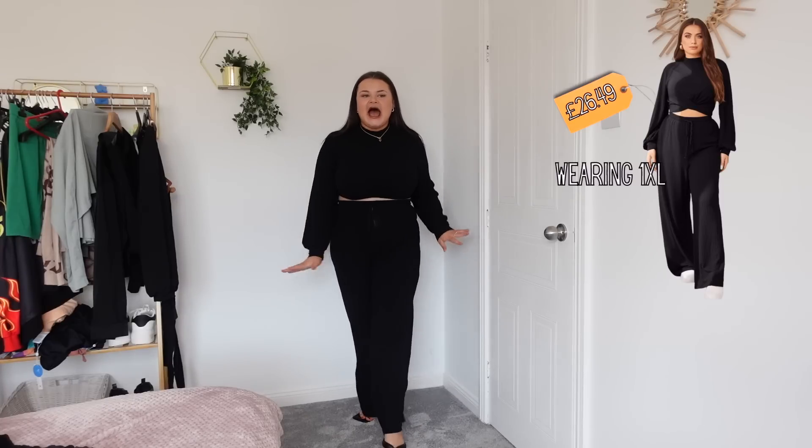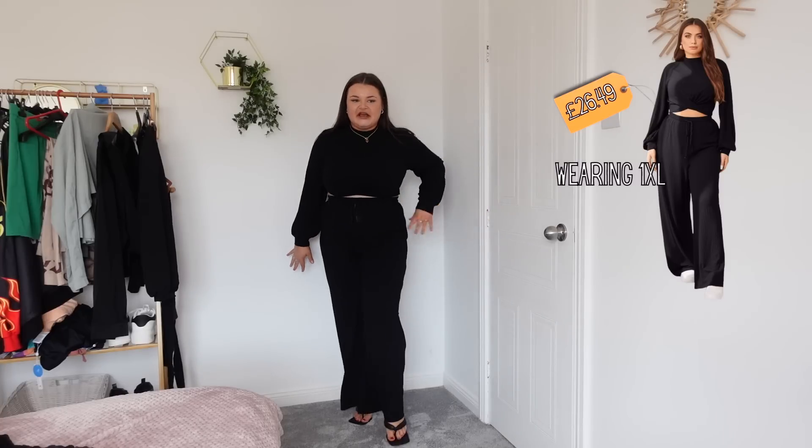Outfit number one — I purposely put this on first because I already have it in brown and I love it so much I needed it in black too. It's a little cord set. I have the brown set in a 2XL and it fits perfectly, apart from being a tiny bit too big around the waist. So I got this one in a 1XL instead, and it's a tiny bit tight on the chest but it's still comfortable.